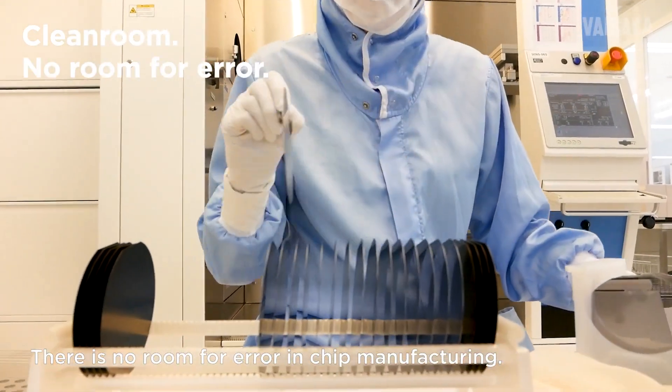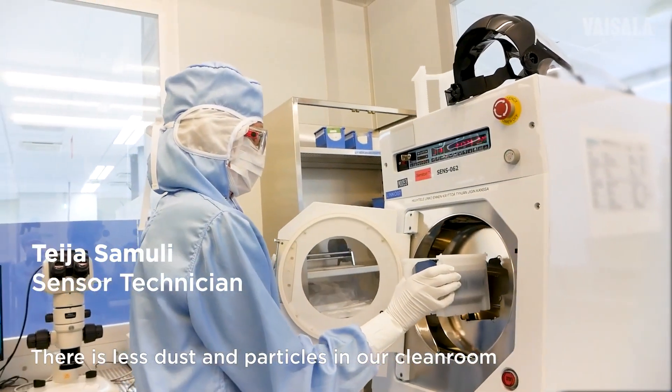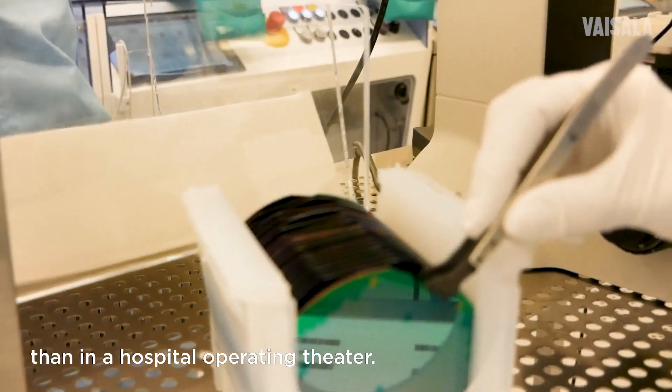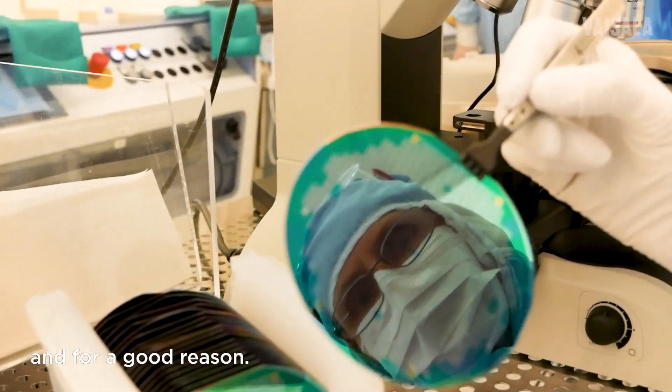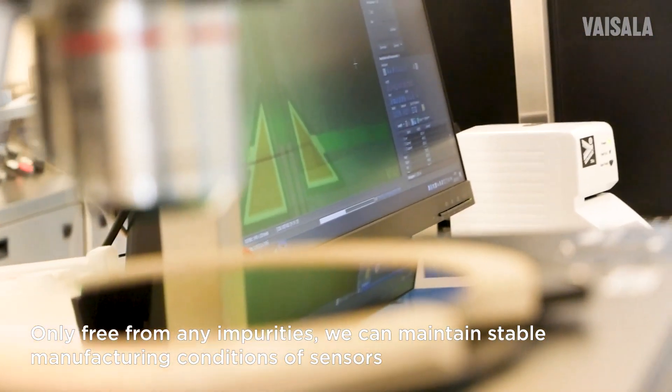There's no room for error in chip manufacturing. There's much less dust and particles in our clean room than in a normal operating theater in a hospital. And for a good reason.